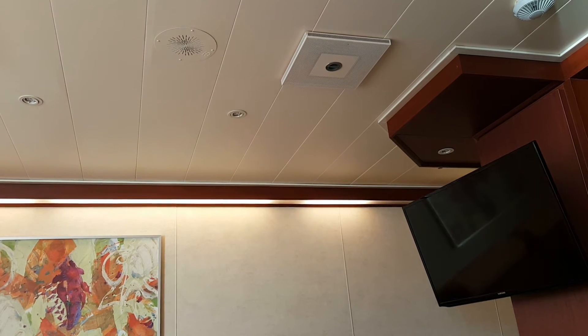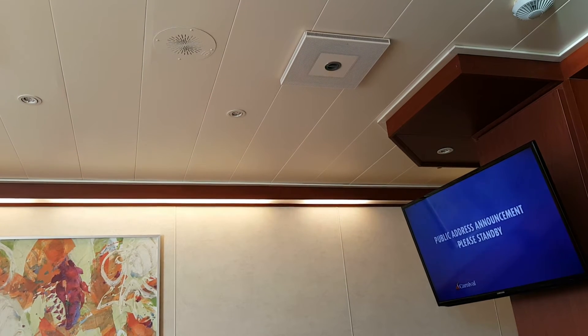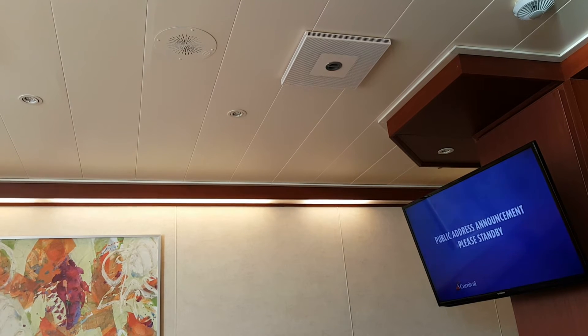Please make sure you know how to get to your muster station. However, our trained evacuation personnel will help guide you to your assigned muster station. It is not necessary to bring your life jacket to the muster station for this safety briefing.